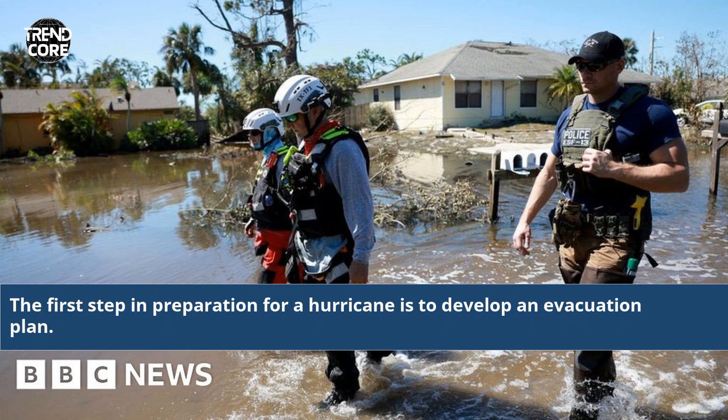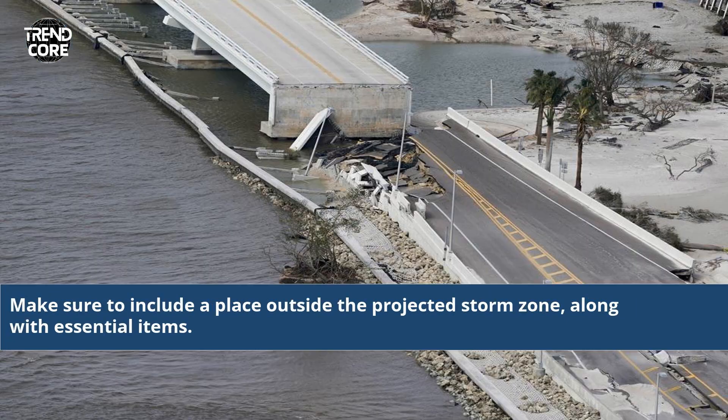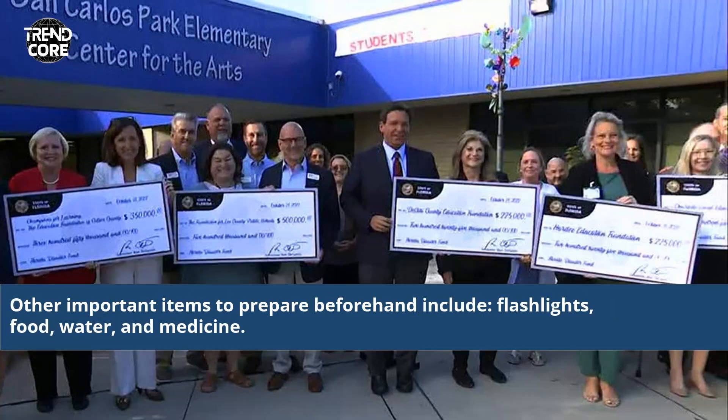The first step in preparation for a hurricane is to develop an evacuation plan. Make sure to include a place outside the projected storm zone, along with essential items. Other important items to prepare beforehand include flashlights, food, water, and medicine.